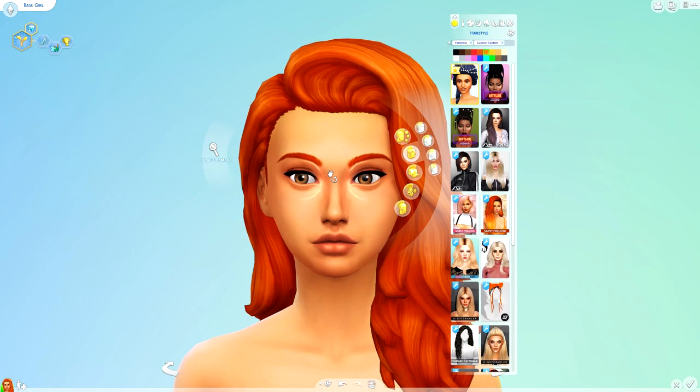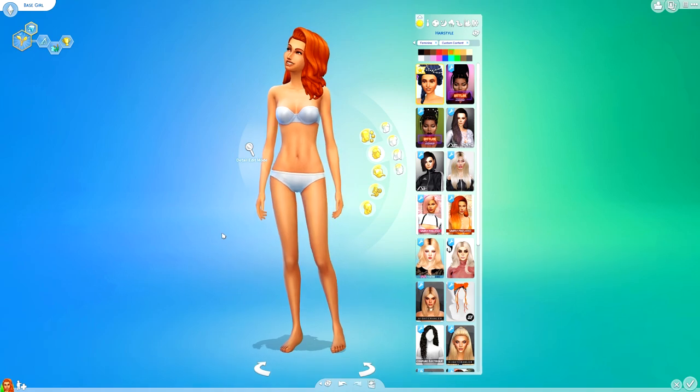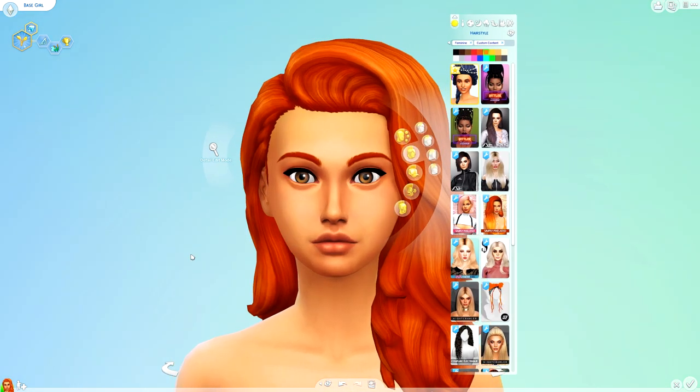First up, we're going to start off with women's hair. We have a little base sim just here who I actually just pulled off of the gallery. I've obviously taken out all my CC so right now she's looking a little bit bare, but that's okay because we're going to test out some hairs and some clothes and things.